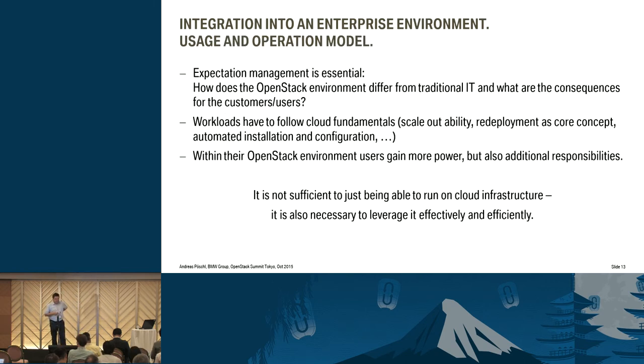Then there's the usage and operation model. Do your customers really know what they get? Do the managers know what you're going to provide? They think you need cloud and then want to put everything into cloud — no. Only that workload that is suitable to run there, that benefits from the new environment, should go to the cloud. If you've got a very efficient database running in classic IT, leave it there. The main metric for a database in the classic world is stability, and agility is not an issue there.